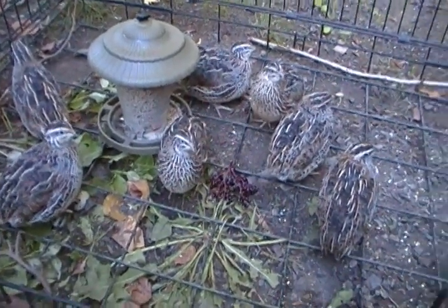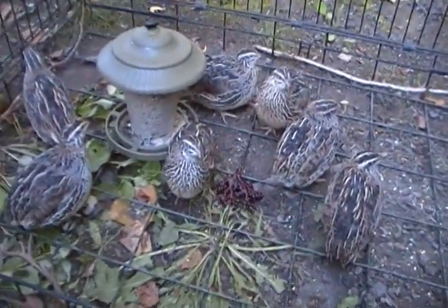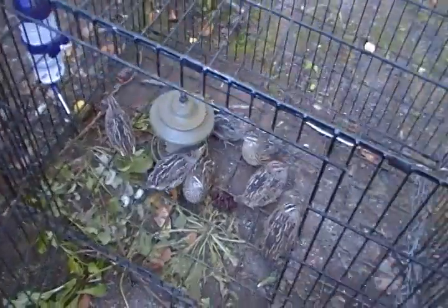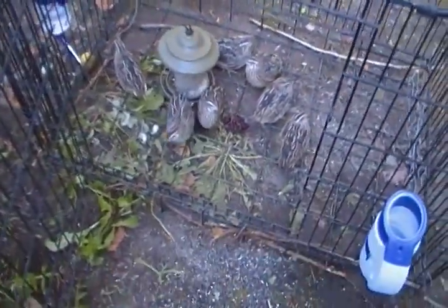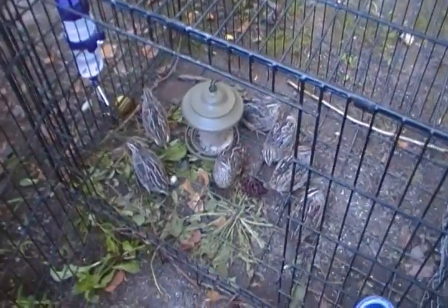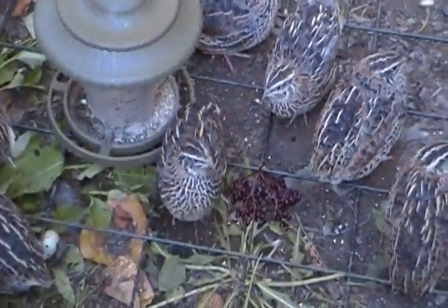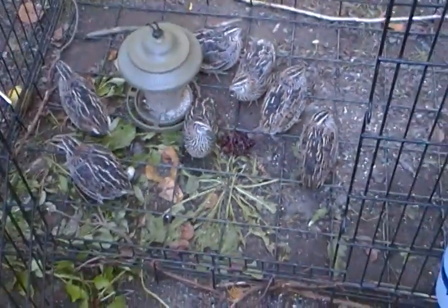Right now in here I have got seven quail. There are a few bobwhites running around but they recall in the evenings every time. So I've got some elderberries there, pretty well eaten up.